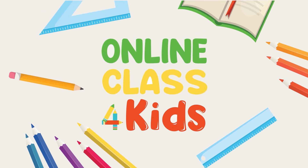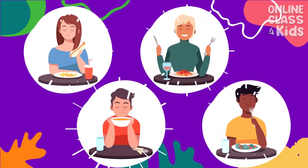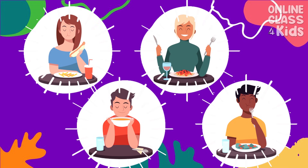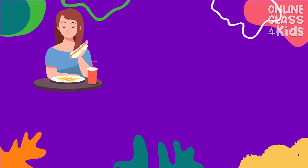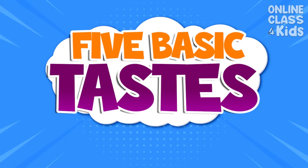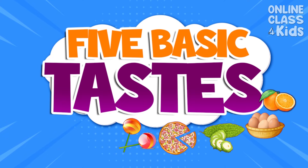Online Class for Kids. When you eat, do you taste the food that you are eating? Of course you do. But what exactly does it taste like? To know the answer to this question, let us learn about the 5 basic tastes.